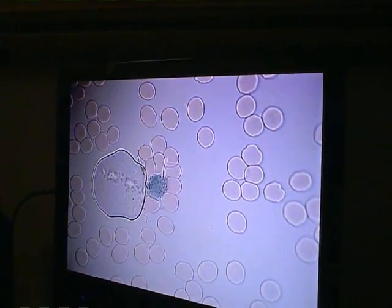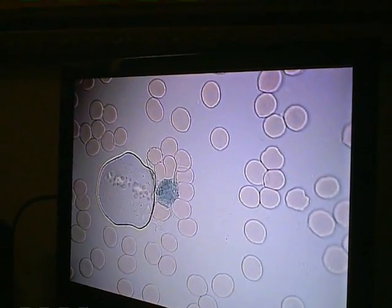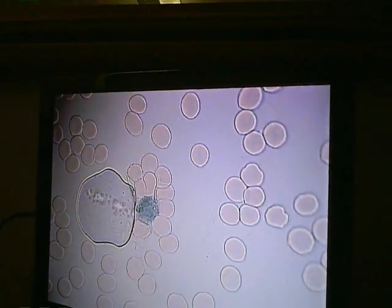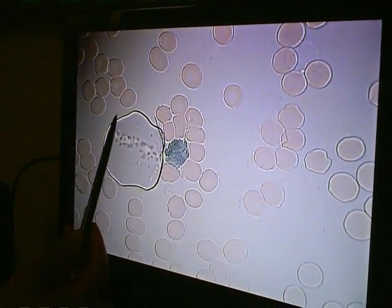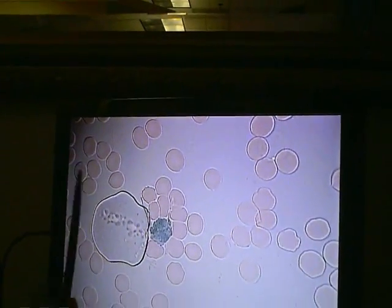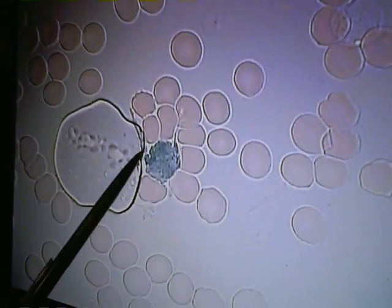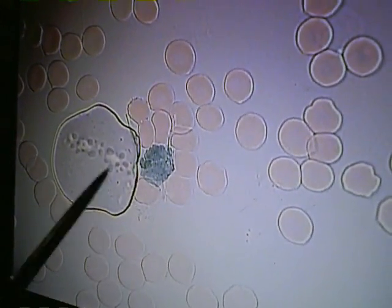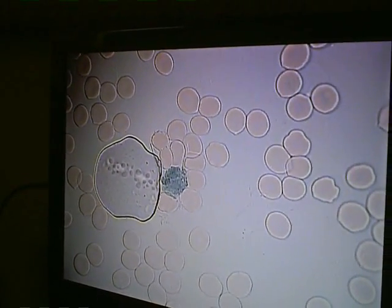We took a sample of my blood and here we look at something interesting on the slide. This structure here should be ignored — it's just a bubble in the oil solution we put on the slide to protect the scope. But this is a form of plaque right here — an interesting color. This is very likely to be denatured fat as the source of the plaque.